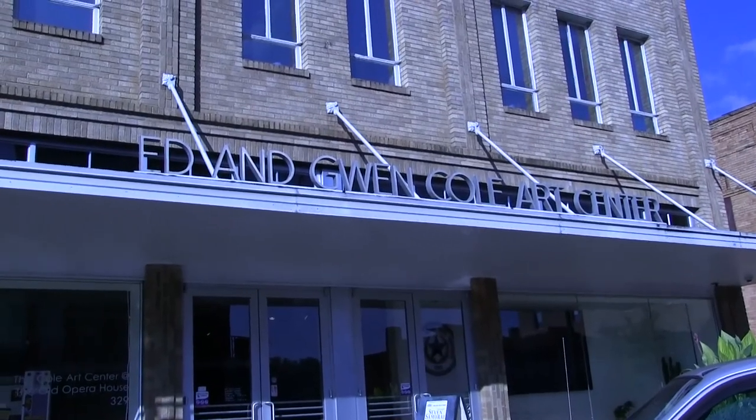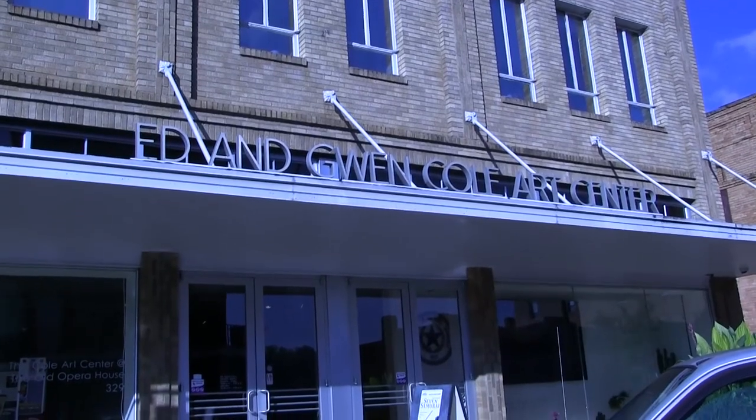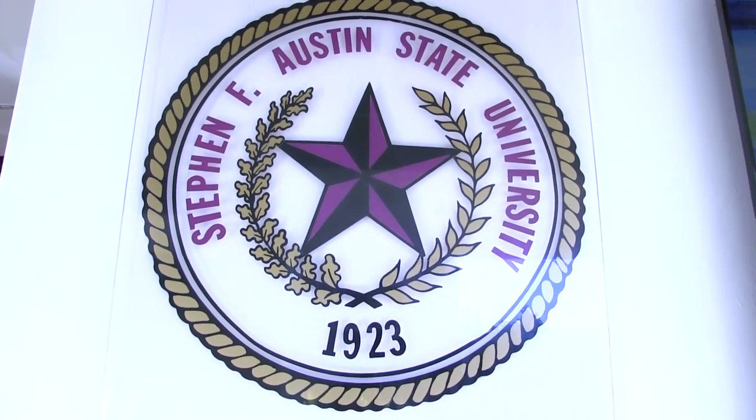From August 13th through October 13th, the Cole Art Center hosted an art show featuring the faculty from the SFA School of Art. I talked to Jordan Weaver, an SFA arts student, about the personalities of the artists through their work, and this is how she described them.